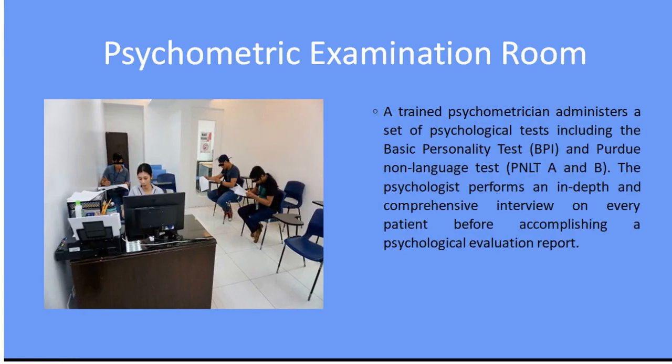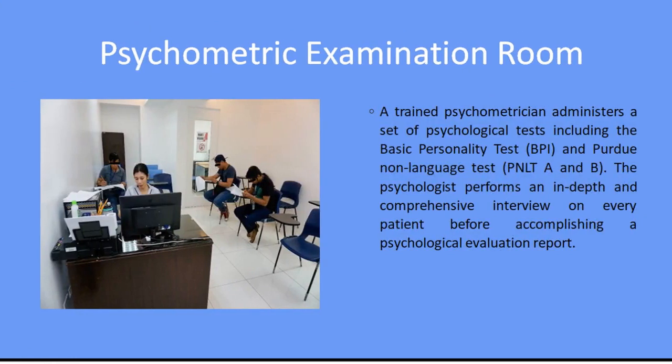First on our list is the Psychometric Examination Room. A trained psychometrician administers a set of psychological tests including the Basic Personality Test, BPI, and Purdue Non-Language Test, PNLT A and B. The psychologist performs an in-depth and comprehensive interview on every patient before accomplishing a psychological evaluation report.